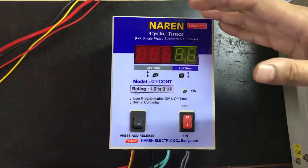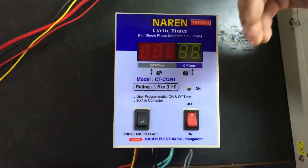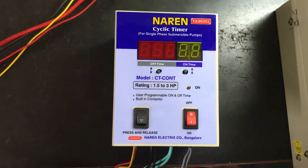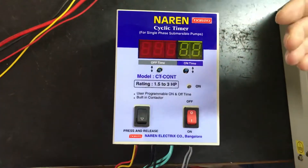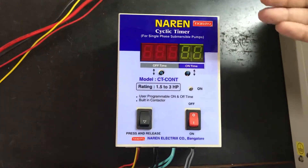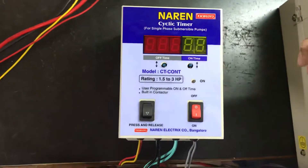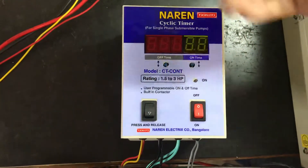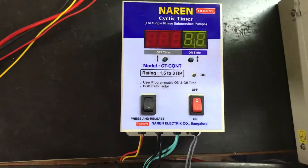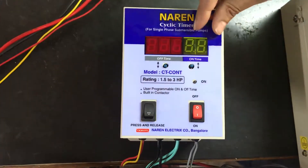So what is the Cyclic Timer? Basically the Cyclic Timer application is it will periodically turn on and off the motor. For example, nowadays there is this dry run problem everywhere. Suppose there is a motor wherein as soon as you turn it on, the motor can pump water only for 25-30 minutes after which the motor runs dry. You would manually turn off the motor, then after waiting 1 or 2 hours the water will get recharged and the motor can pump water again for the next 20-30 minutes. For all those kinds of applications, you can set the on time and off time.